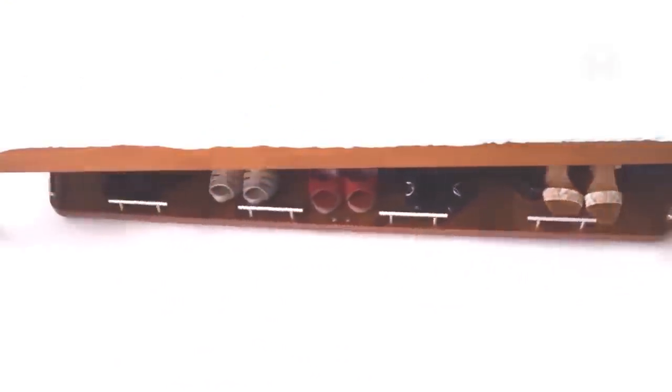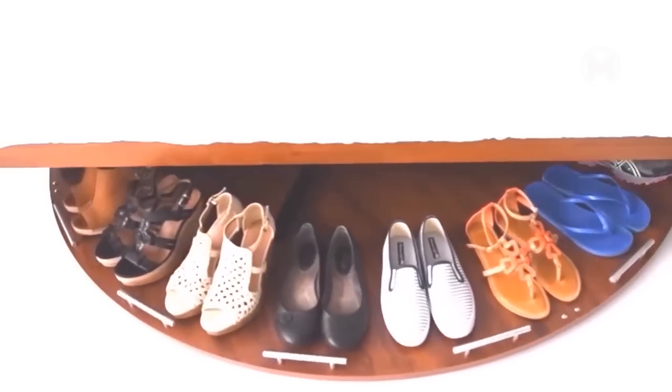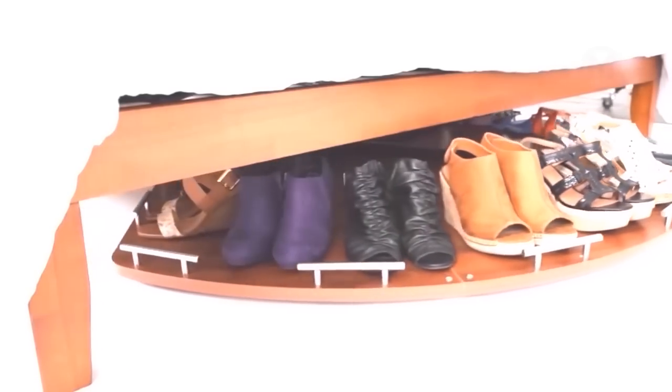In the majority of all cases, all space under the bed is just empty. But what if you use it properly and make an additional shelf for shoes?